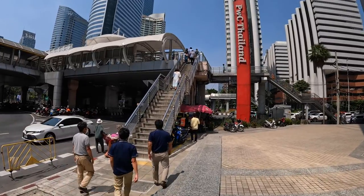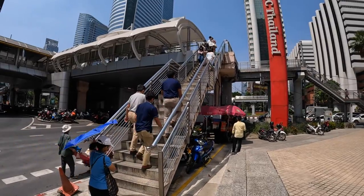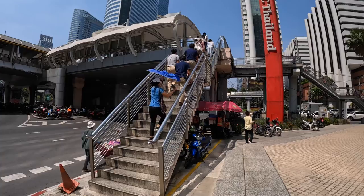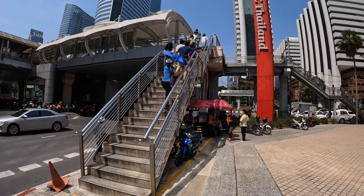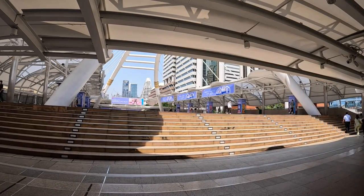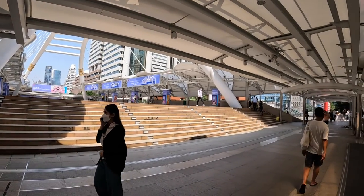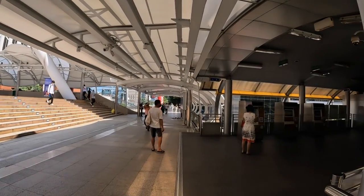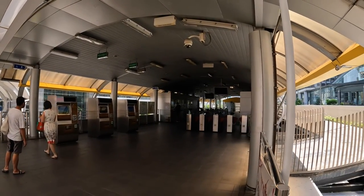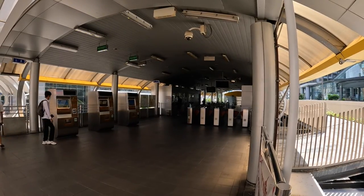First of all, we have to climb these steps - I'll turn off the GoPro for a short while or else I'll be huffing and puffing up there. This is the direction I've just come from, from Changlong BTS station. We walk along here and down these steps, and once you get there, there is the BRT system where you can buy tickets.